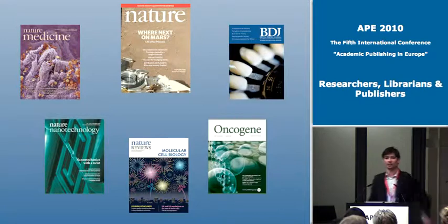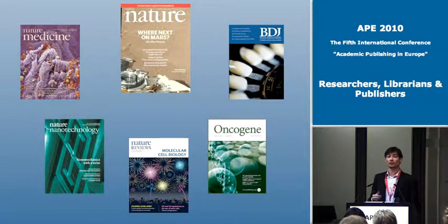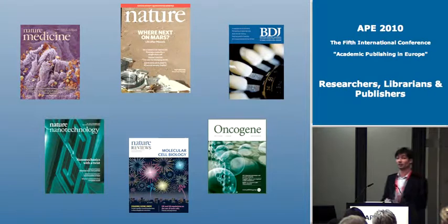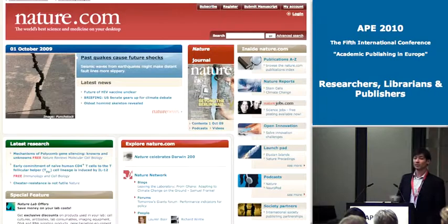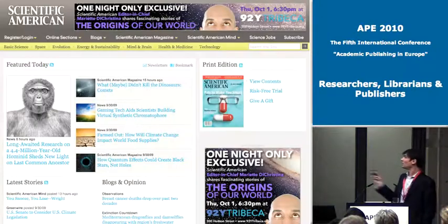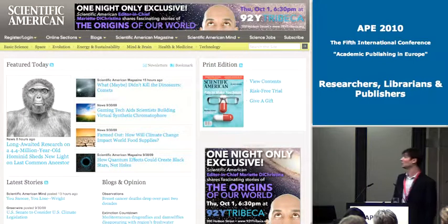A little bit about us in case you don't know: Nature the journal is a general purpose, high impact factor journal, but it's part of Nature Publishing Group, and we publish just over 75 journals in a number of different areas — from primary research through review journals. We also do some society publishing. Nature.com is the umbrella website covering all of our publishing properties, and about a year ago the consumer science magazine Scientific American moved into the Nature Publishing Group.